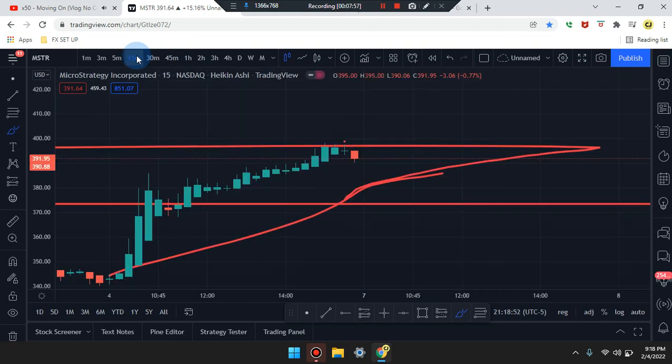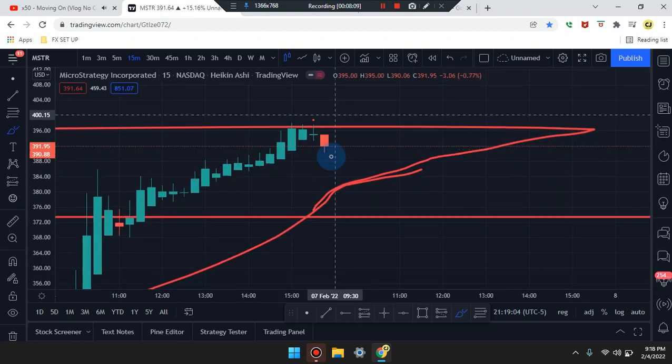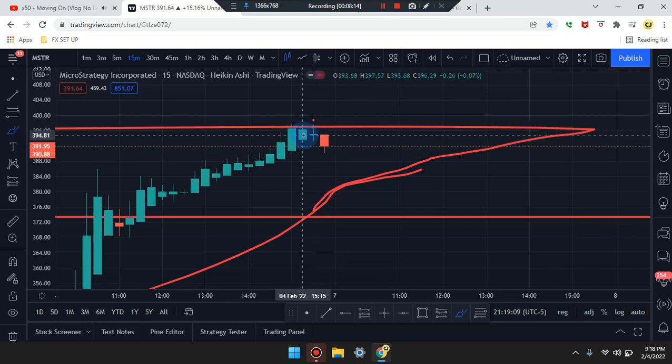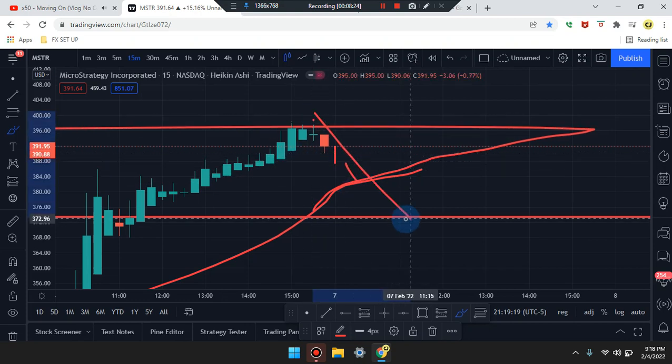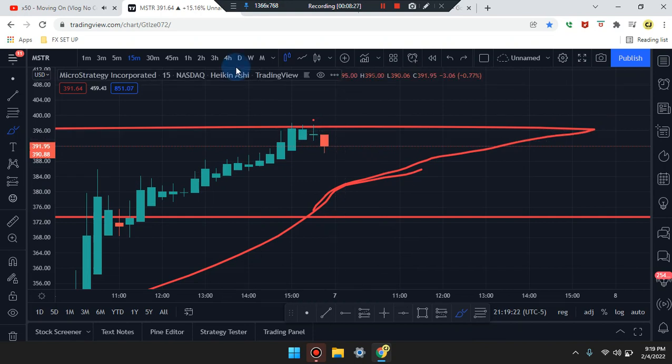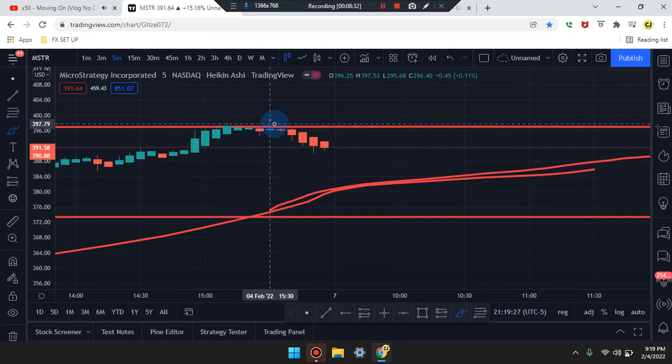Headed down to the 15-minute: price action candle is a bearish hammer, engulfing the second-to-last candle doji. If that market closes out with this candle, it could push down. This is the engulfment of the second-to-last candle and the third-to-last candle — it is dominant that the market is pushing down. If unsure, wait for the second candle to form, or you may want to wait for a third candle for better confirmation that the market is going to push down further. Let's keep looking at the time frames.